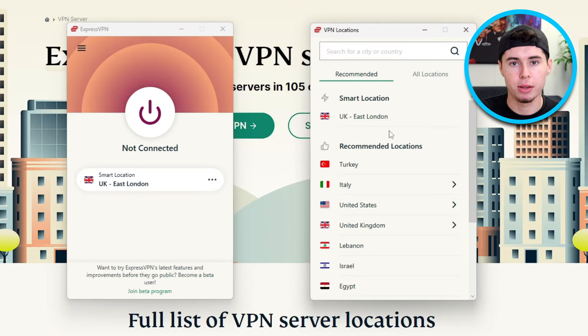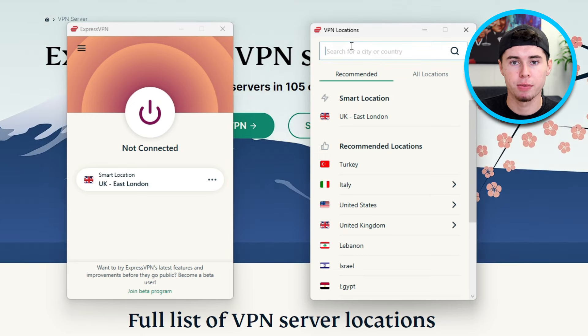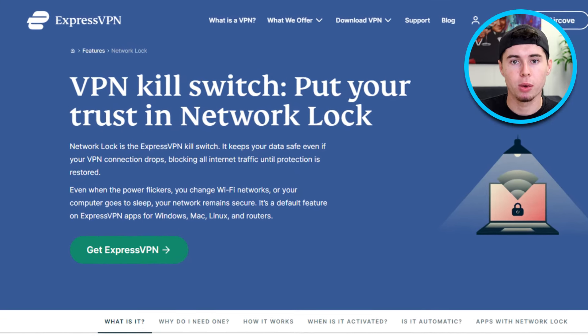What sets ExpressVPN apart is its user-friendly interface, making it incredibly easy to use and take advantage of its full features. For me, simplicity is key, and ExpressVPN delivers on this perfectly while still offering complete and strong VPN capabilities. Also, ExpressVPN offers the kill switch, which is very useful in torrenting.